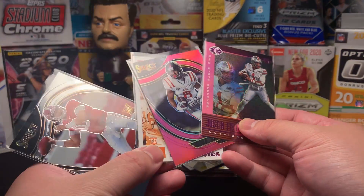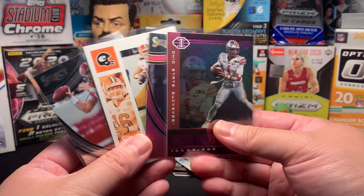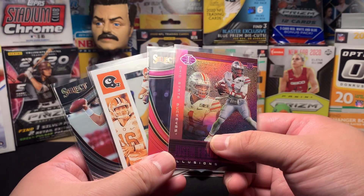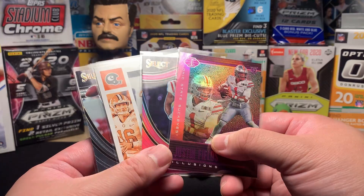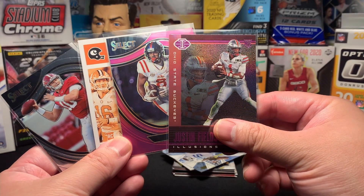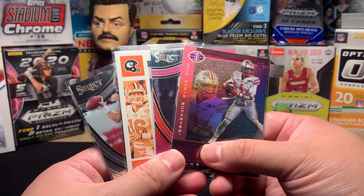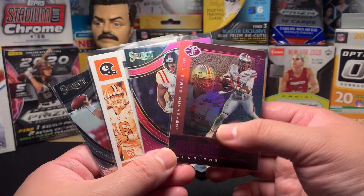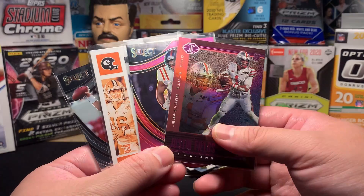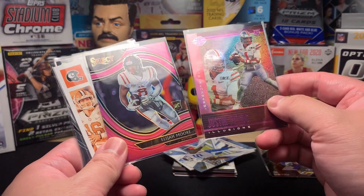Not a bad opening for 20 bucks — four cards as the hits, plus some receivers in there probably worth something. I'm pretty pleased with it. What do you guys think of Chronicles Draft Picks? I know it's not a sexy line but hey, you get what you can get at Walmart. Maybe I'll go back and see if there are any left. Thanks for joining us here on Ironhead Cards. Give us a like and a subscribe — it really helps. Hoping to do more videos and find more product out in the wild. We'll see you right back here on Ironhead Cards.